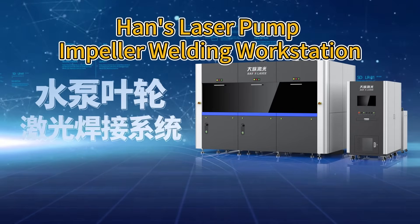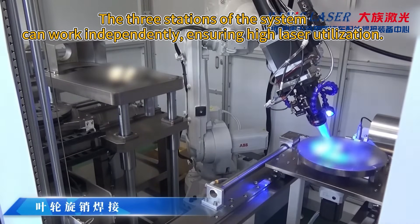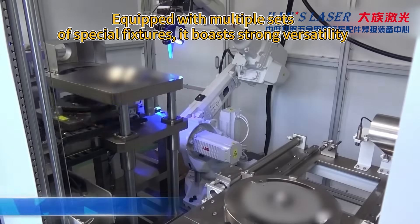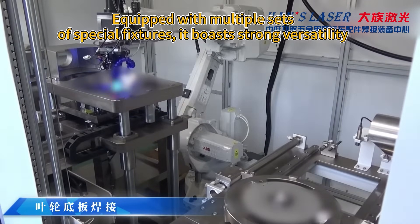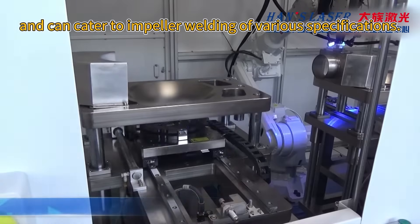Hans Laser Pump Impeller Welding Workstation. The three stations of the system can work independently, ensuring high laser utilization. It is equipped with multiple sets of special fixtures, boasting strong versatility and can cater to impeller welding of various specifications.